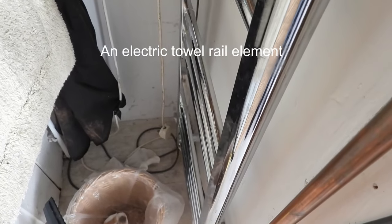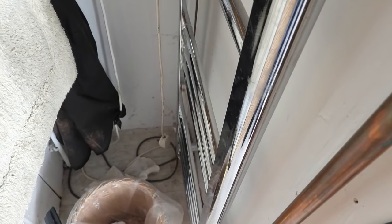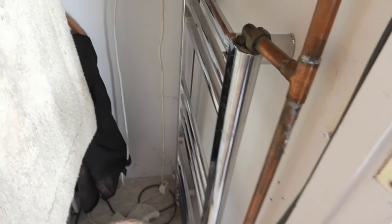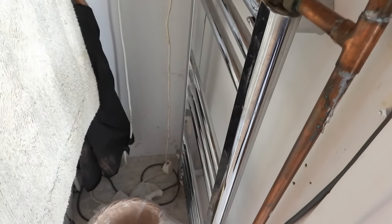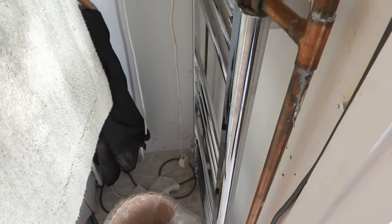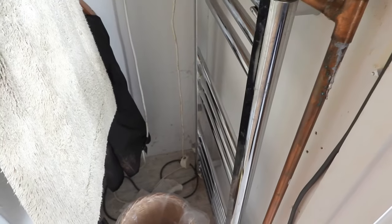We also want the towel rails to be warm in the summertime — just to air our clothes out on wet, rainy days. To that end, I put an electric stat in this bottom radiator here. It's unplugged at the moment, but it warms this one up. And because I've teed it up into the one here, it heats both towel rails. So for a 250-watt element in one radiator, it actually heats both towel rails in the summertime, keeps the airing cupboard going and usable.